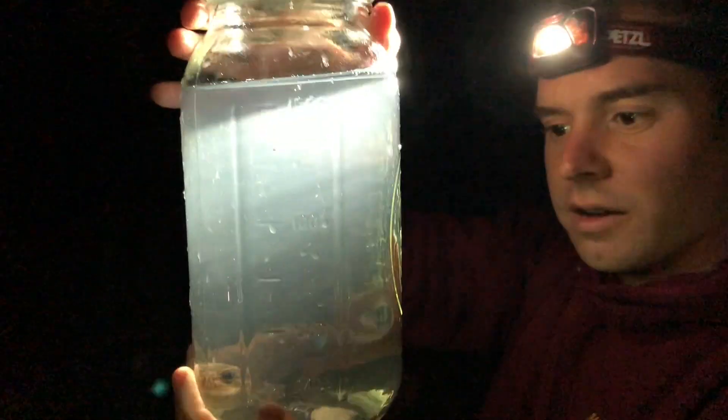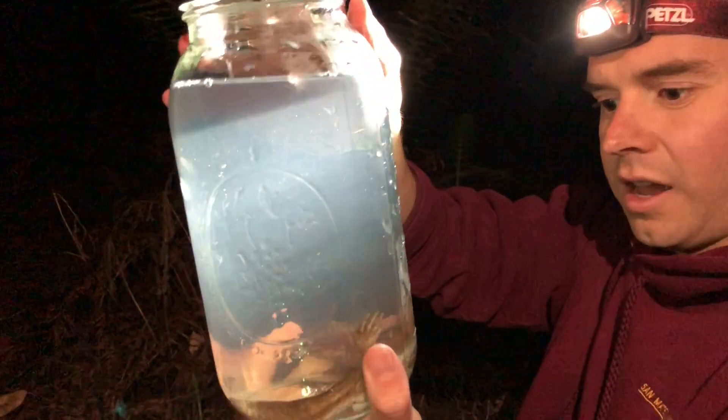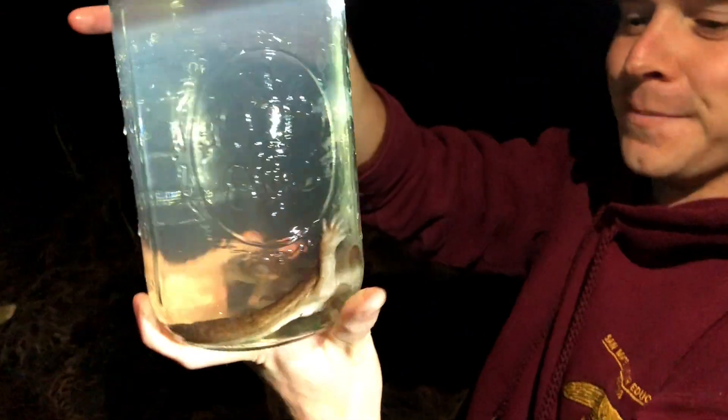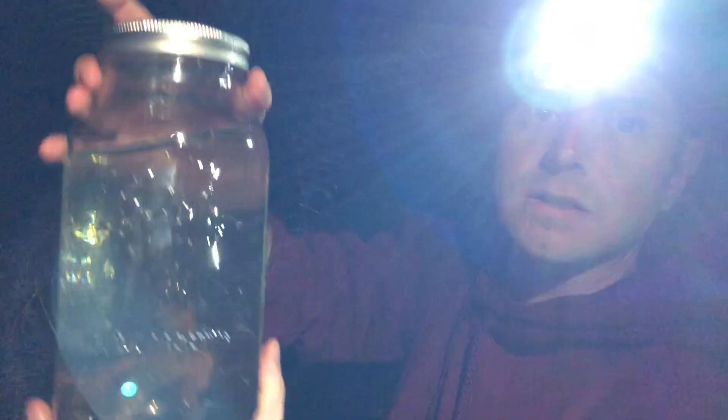The thing about amphibians is they can breathe through their skin. This guy does have lungs — in a previous video we mentioned that larval salamanders with gills don't have lungs, but they do develop lungs, and they can still breathe through their skin.